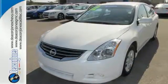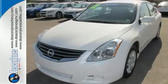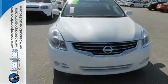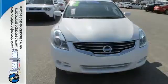Of course, no ride is complete without cruise control, keyless entry, and delay-off headlights. Have a new vehicle in your driveway today. Start by taking this Altima for a test drive.